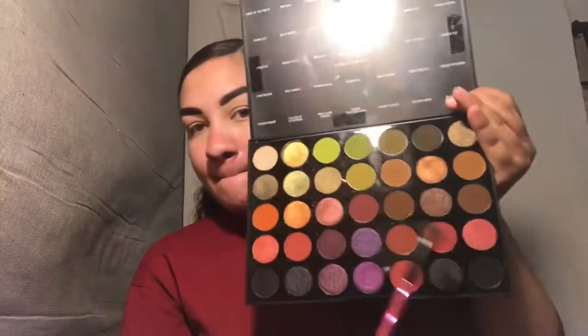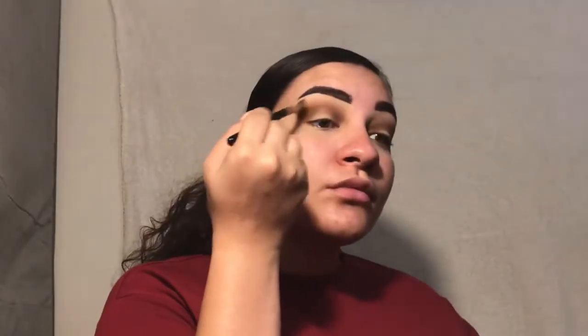That's okay — I decided to use my Morphe 35M palette and took the darkest shade I could find. I blended that into my crease and a little bit up, not all the way to my brow bone, using circular motions and windshield wiper motions. I also used a taupe color and blended it out to make sure everything was crisp and clear.